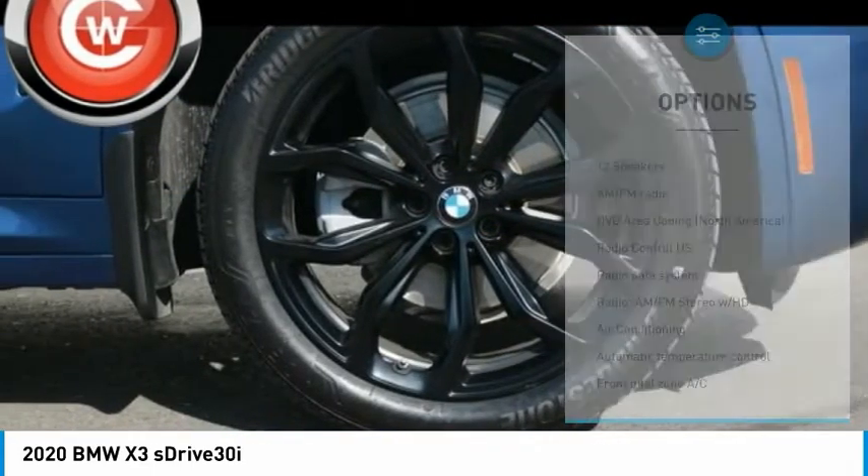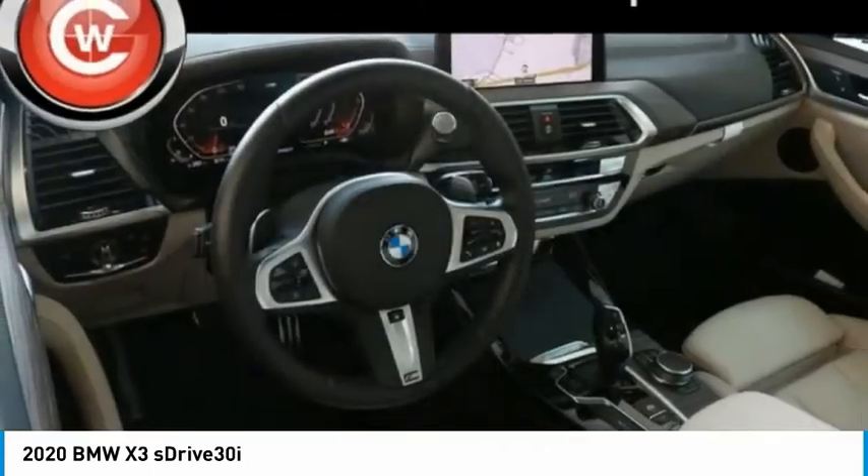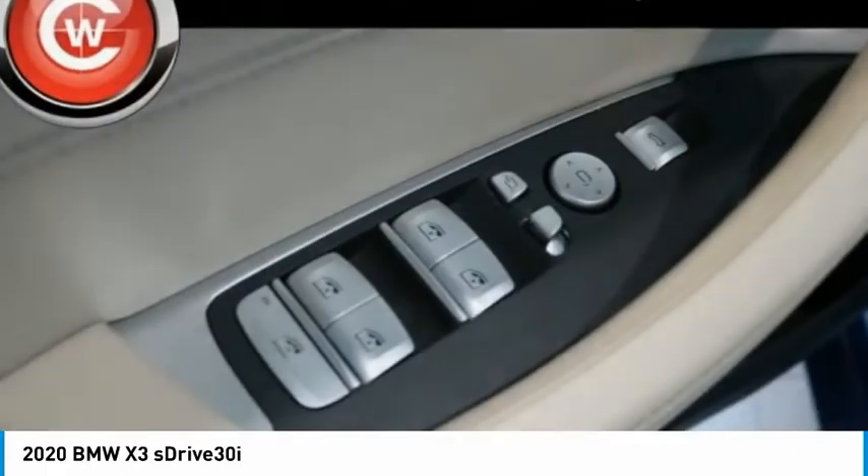Fog lights, four-wheel disc brakes, rain-sensing wipers, speed control, rear window defroster.